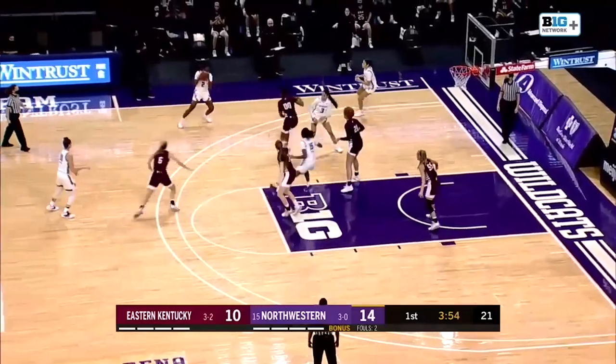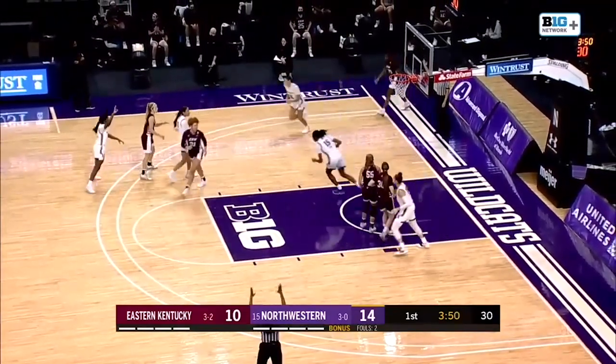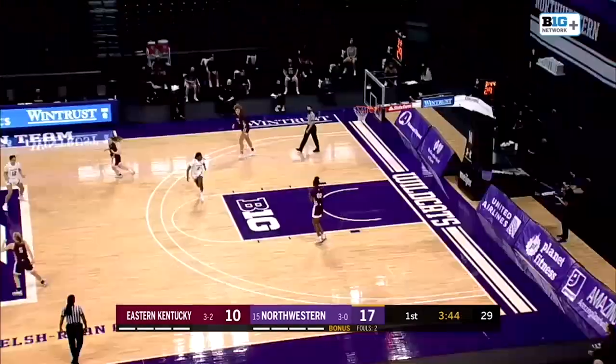Only a junior is Sydney Wood, who really broke out last season along with her backcourt mate Veronica Burton, who nails a three. Burton playing as one of the best offensive guards in the country.